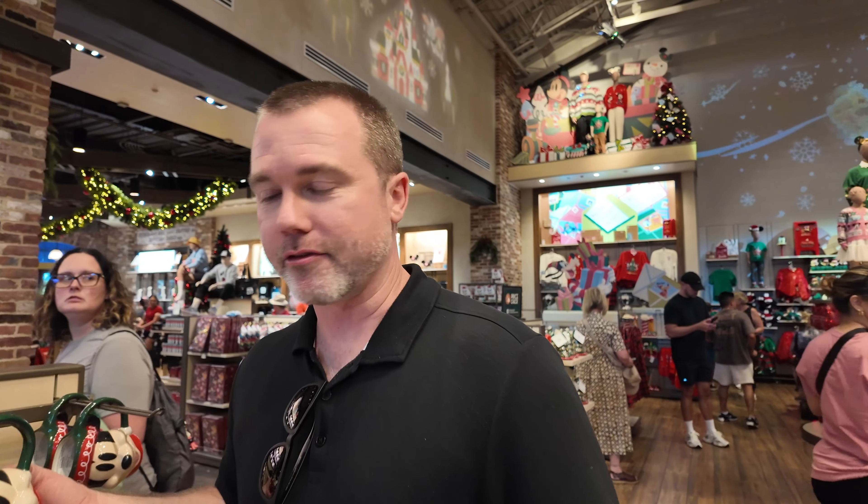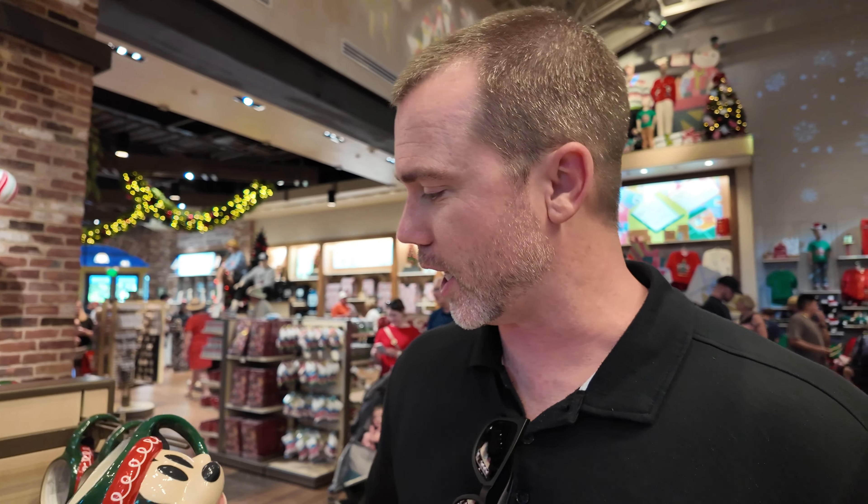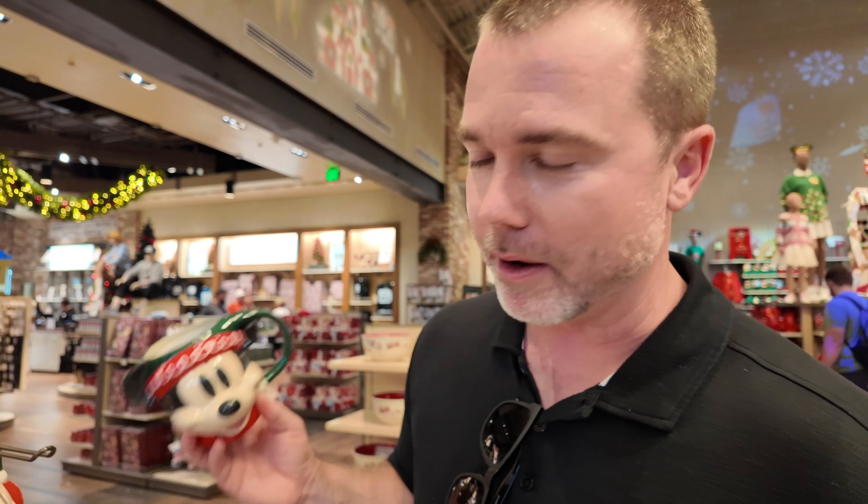I used to have mugs like this of Mr. and Mrs. Claus. I like that they're kind of going this old school — I don't know if it was an 80s or 90s thing — but I used to drink from these every Christmas. So I like seeing that they have a holiday Mickey one, because that's pretty fun.